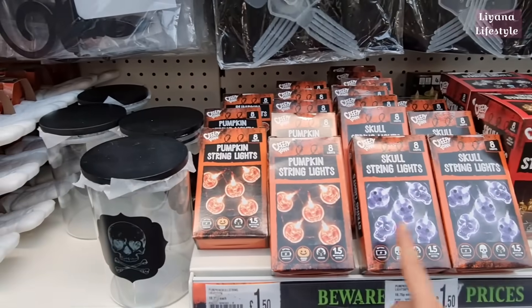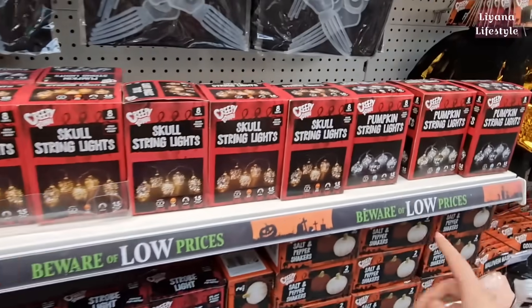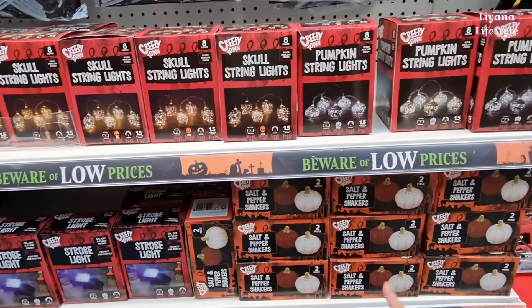Some new string lights — girl pumpkins and then these little pumpkin ones too. They sell out really well. And this time they have these salt and pepper shakers.